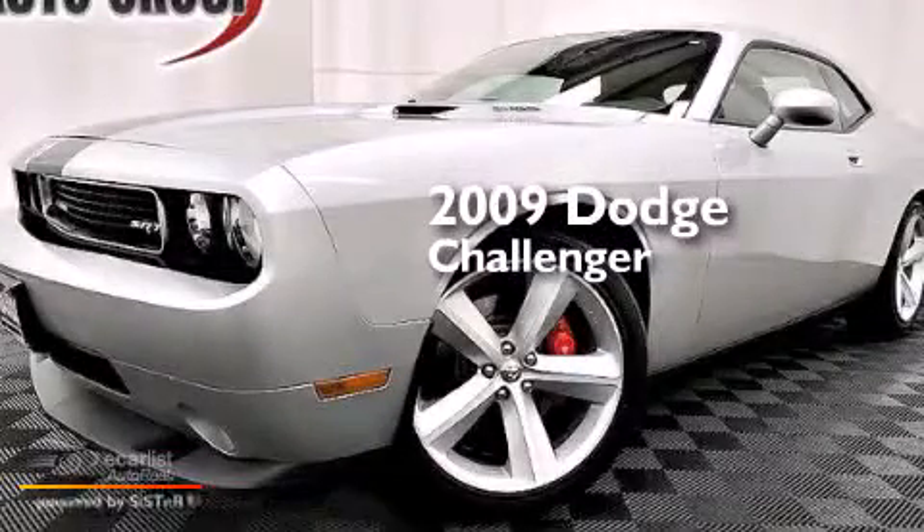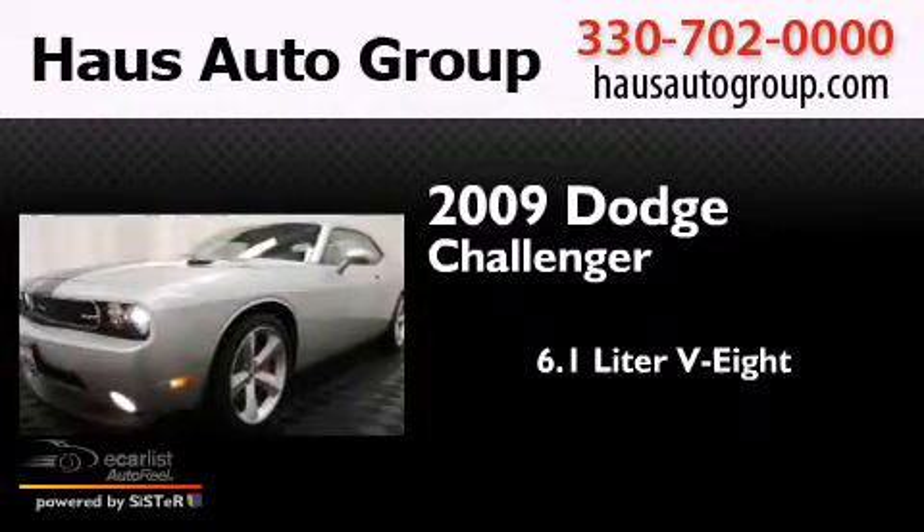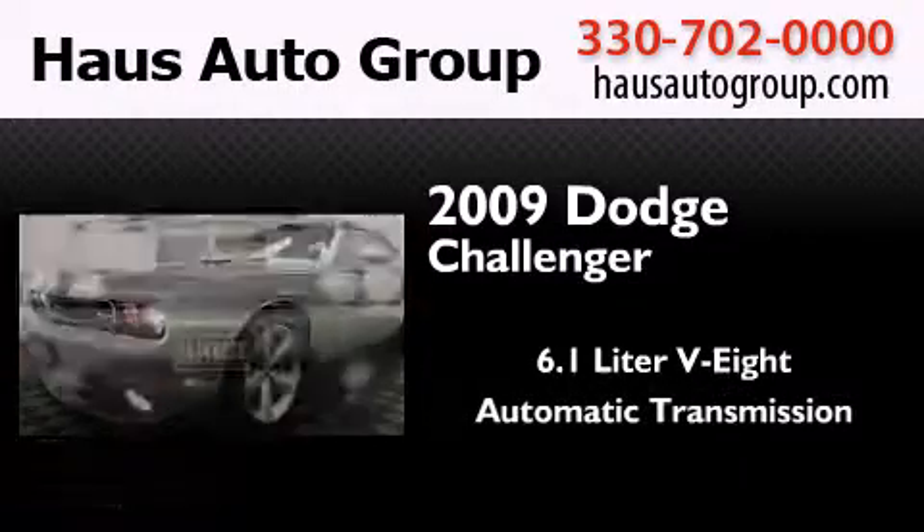This is a 2009 Dodge Challenger. It features a 6.1-liter 8-cylinder engine and an automatic transmission.